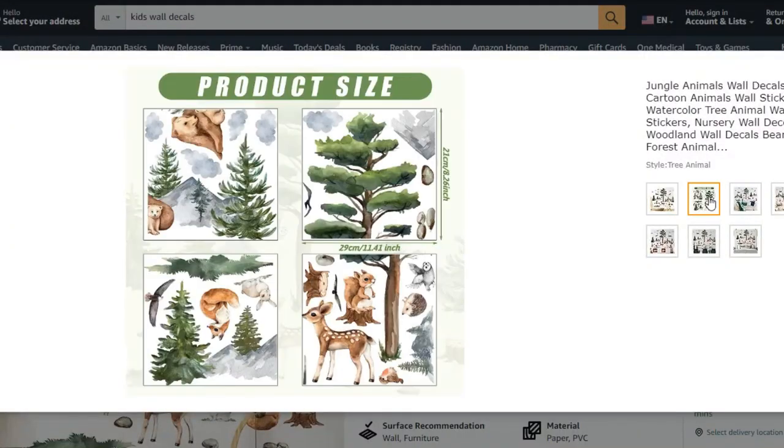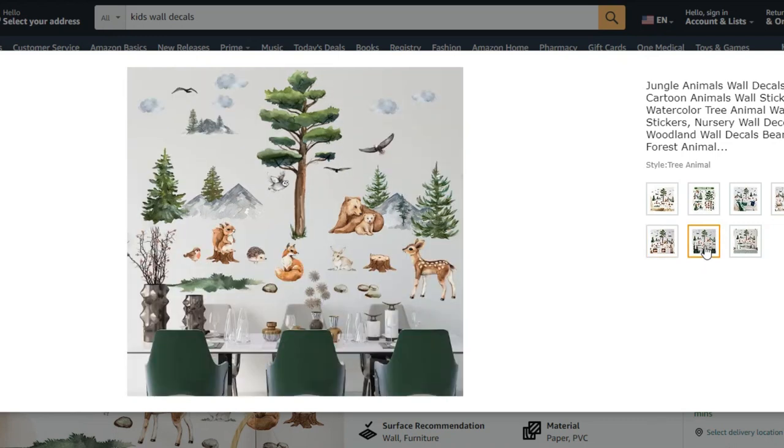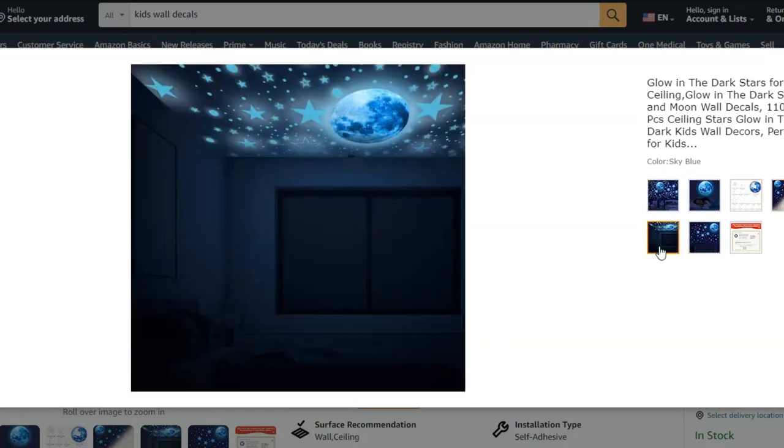Number one is wall decals. They come in all different shapes and sizes, but particularly the large wall decals are really great. You can get them for $20 or $30 and have a whole animal scene to put up on your wall. It just looks beautiful and it's a great way to decorate a large blank wall. They're easy to peel off, you can change them up, and you can rearrange them maybe once or twice before they start to lose their stickiness.